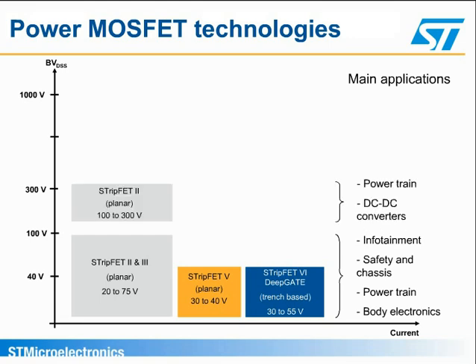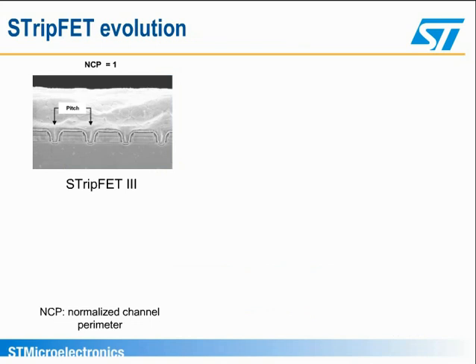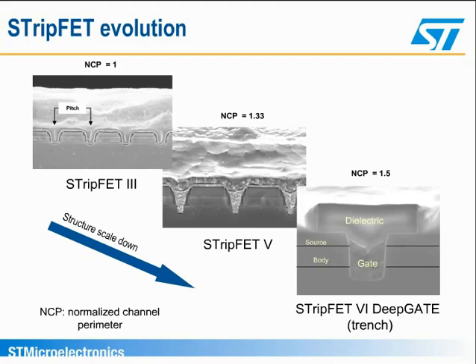In the medium-voltage range, ST's Strip-FET 2 covers powertrain and DC-DC blocks. The high-voltage technologies required for AC-DC and DC-DC converters inside HEV, and for high-intensity discharge lamp driver blocks, are covered by the SuperMesh standard technology, as well as the SuperJunction MD-Mesh and FD-Mesh technologies. These images show the evolution in ST's Strip-FET 3 technology toward the new trench Strip-FET 6 deep gate technology, where the density of elementary equivalent cells has been improved.